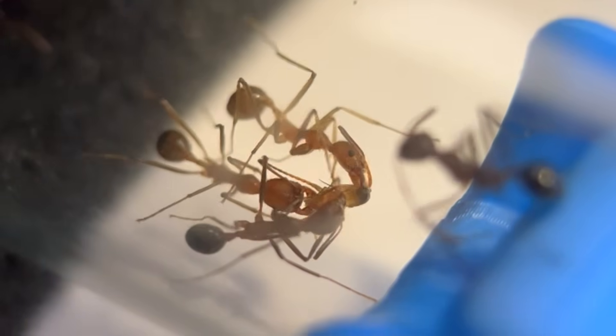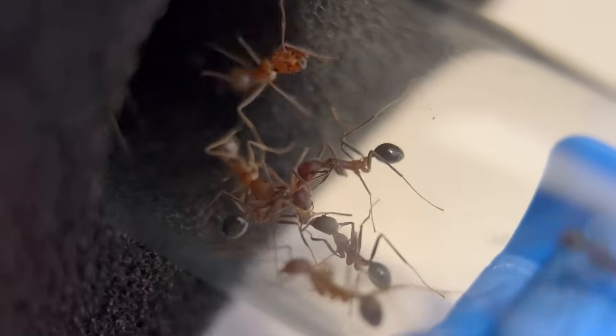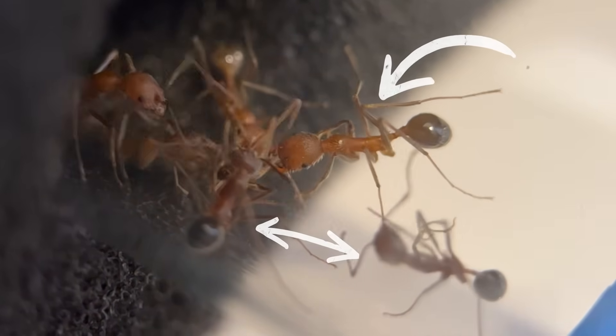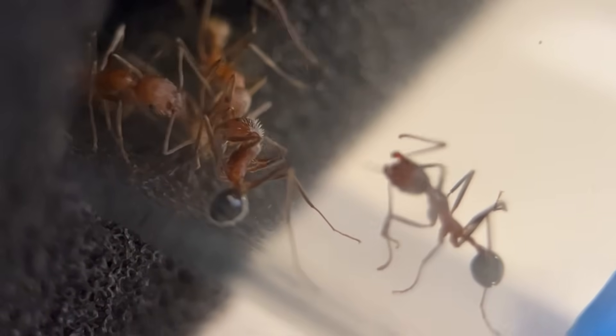The long legs got their fruit fly and immediately started working together to rip it apart. Now, I want to point something out here — notice how much bigger this worker is than these. That's because these workers were most likely part of the queen's first batch of workers, which are called nanitics.